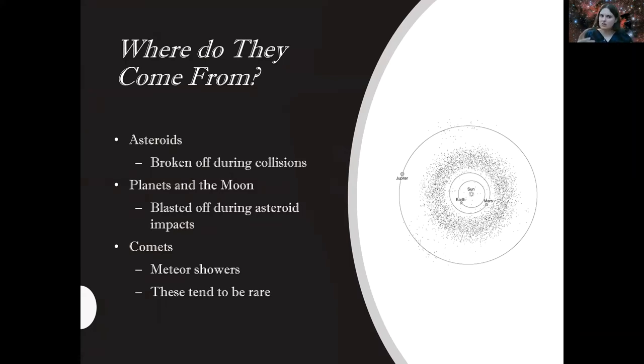Meteorites from comets tend to be rare because most of the material left in space from comets that produces meteor showers usually burns up in the atmosphere. Most comets are mostly composed of gas or other types of frozen materials, and they burn up.